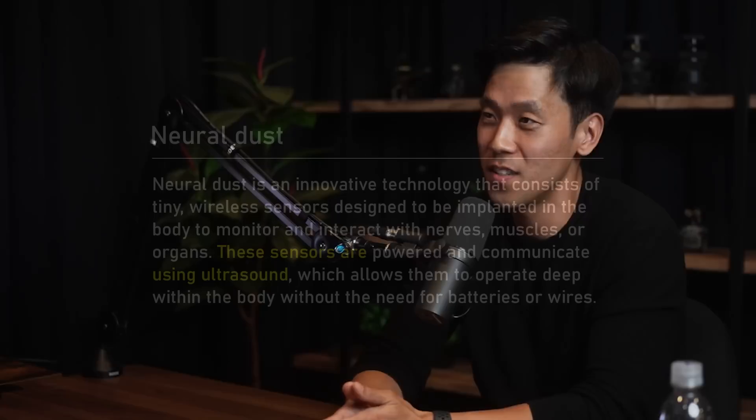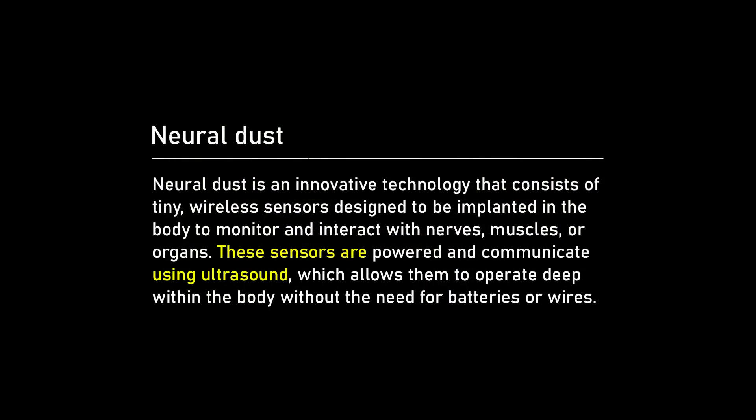Michelle came in and said, 'Guys, I think I have a solution — the solution is ultrasound,' and he proceeded to walk through why that was the case. That really formed the basis for my thesis work on the neural dust system, which looked at ways to use ultrasound as opposed to electromagnetic waves for both powering and communication.